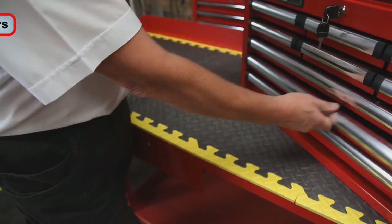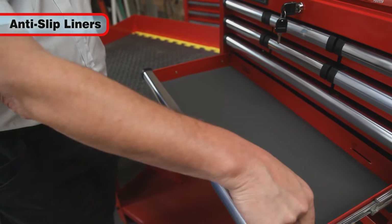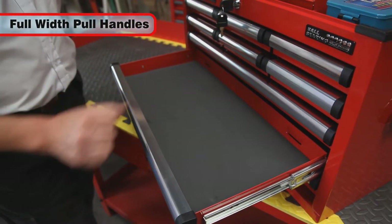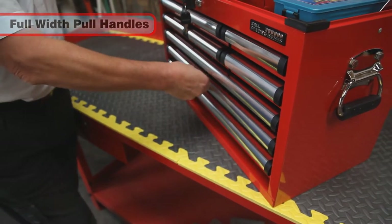Additional features also include anti-slip liners in all drawers for protecting your tools, along with full-width extra-large aluminium pull handles for easy use.